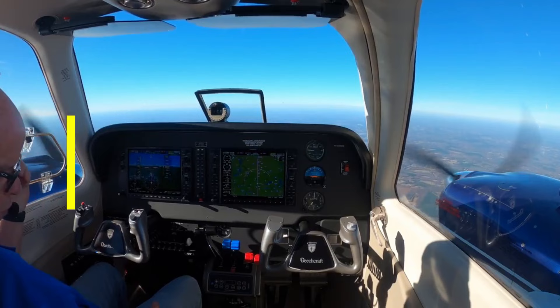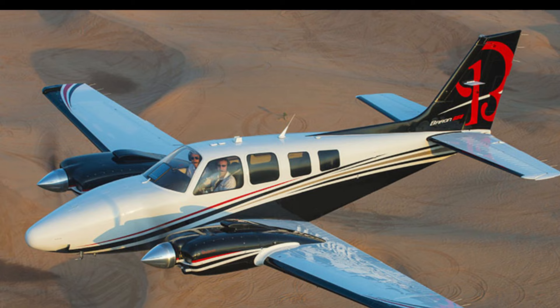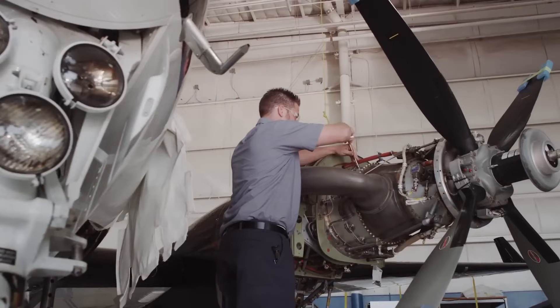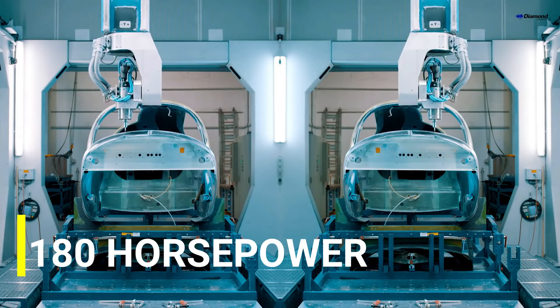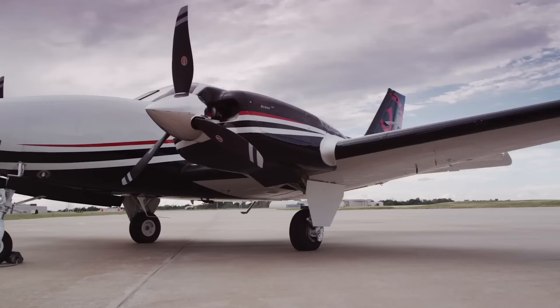Looking at cruise speed, the Baron can achieve a maximum cruise speed of approximately 202 knots, while the Diamond can fly up to 191 knots. Clearly, the Beechcraft Baron takes the lead in cruise speed, offering slightly higher speeds during flight. The Baron has twin engines of 300 horsepower each, while the Diamond has twin engines of 180 horsepower each — a clear difference that accounts for the speed advantage.